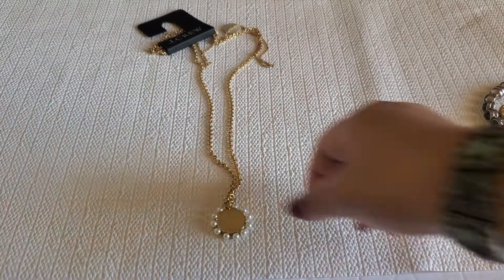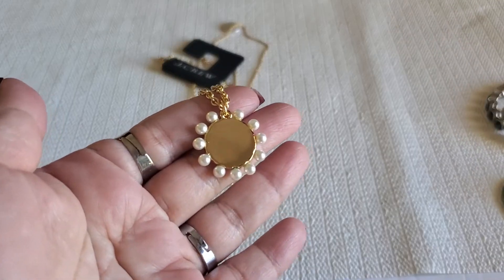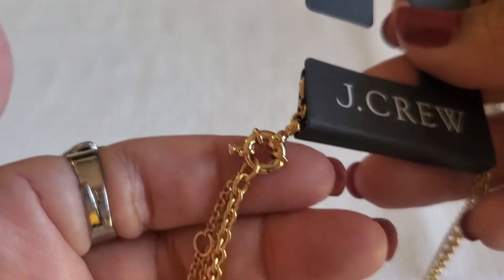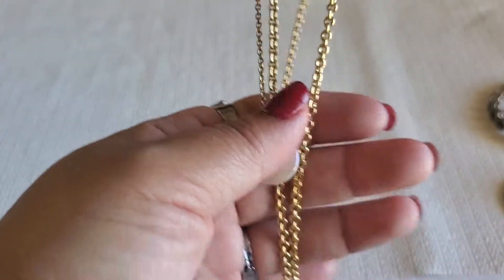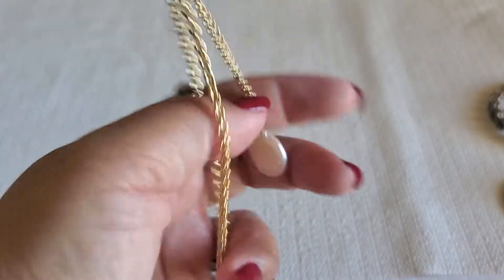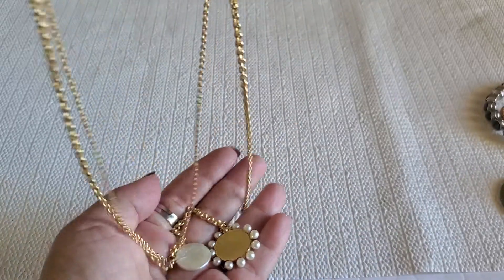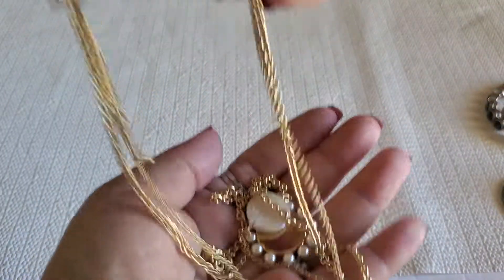Next one is this beautiful pearl — it's like a circle disc. It's J.Crew with the lifesaver clasp and it's new also. It has this layer of pearl. This one will be $14 if you guys are interested. She's beautiful.